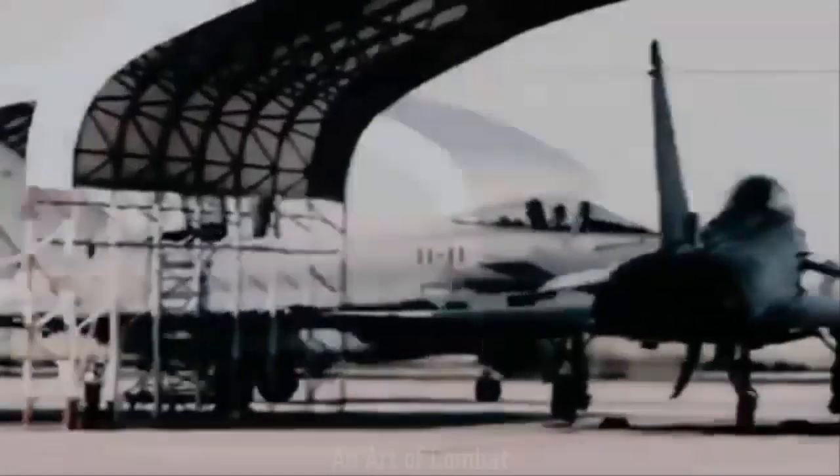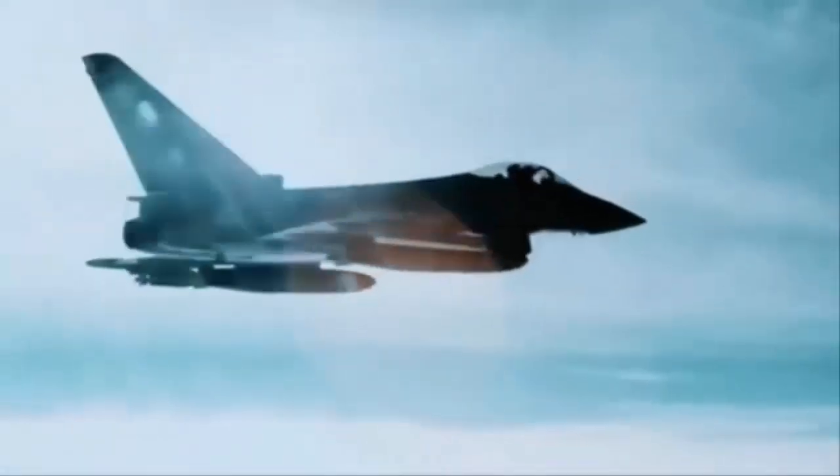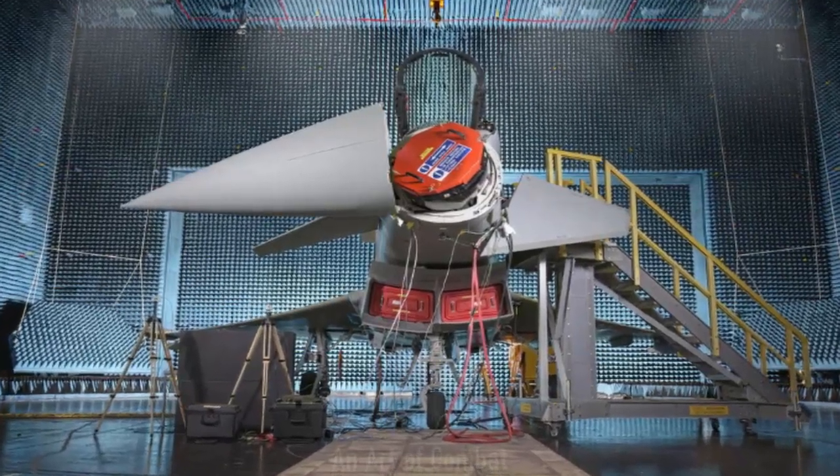The program was supported by teams from Leonardo UK, which developed the radar at its Edinburgh and Luton sites. This included electromagnetic testing in a unique anechoic chain bay.